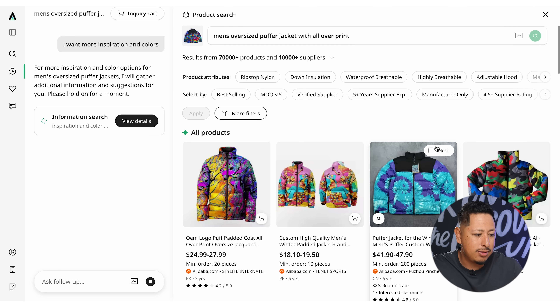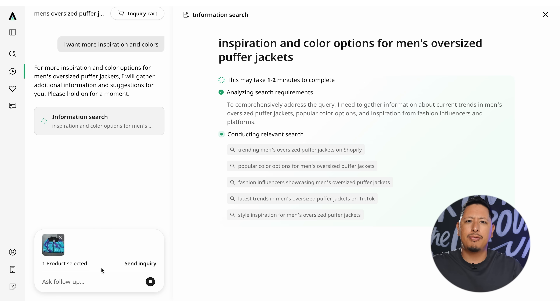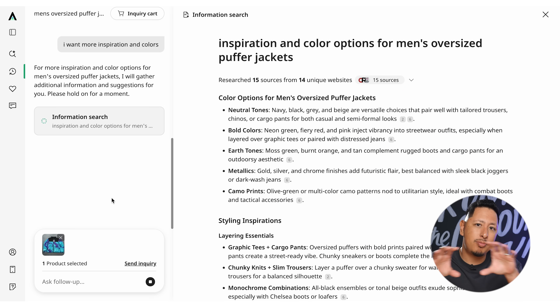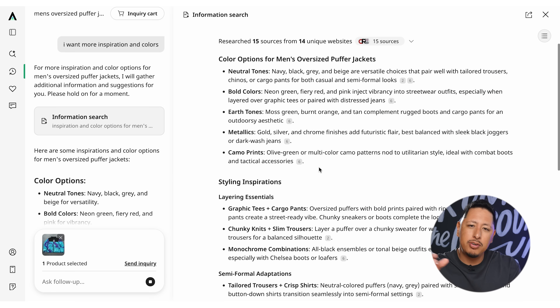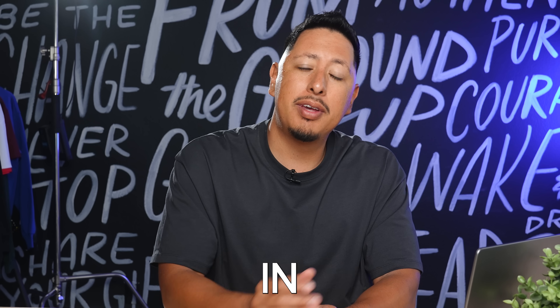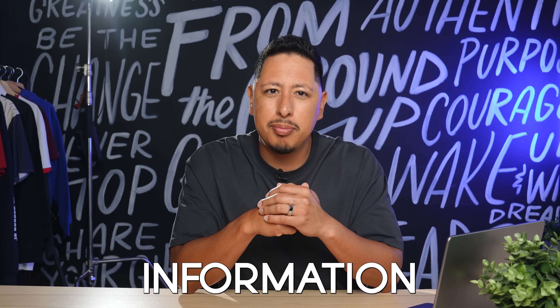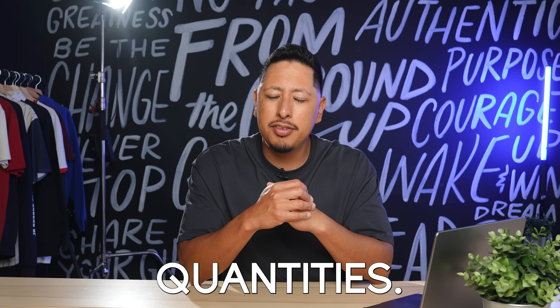Maybe you have an idea for a puffer jacket, but as you're browsing you think, I never thought about making this product — maybe these products have more potential in the short term than this puffer jacket. Axio does a great job compiling all the products you may want to source, as well as fabric information and minimum order quantities. But before you even message a supplier, you have to validate if it's something that's actually going to sell.